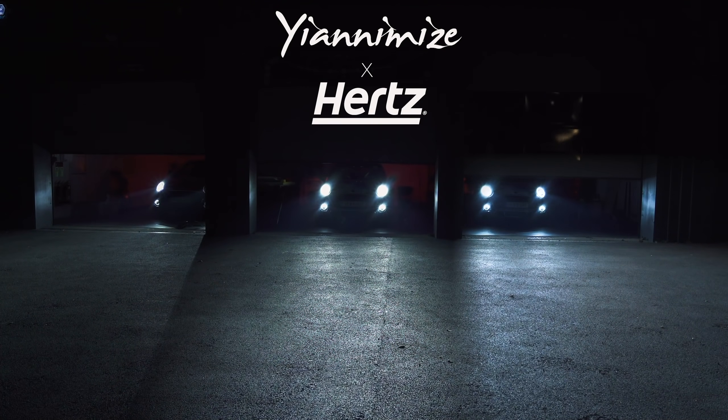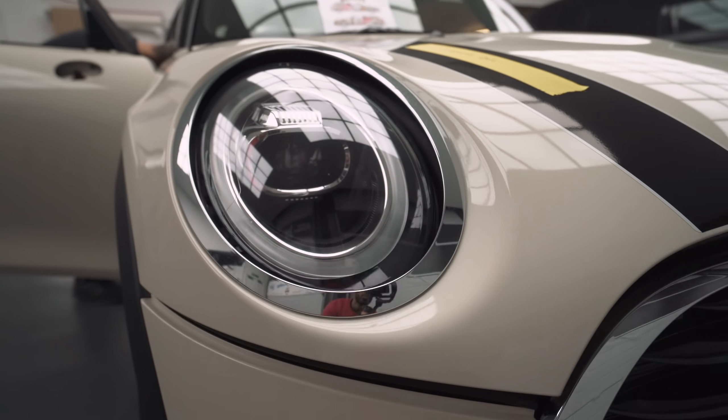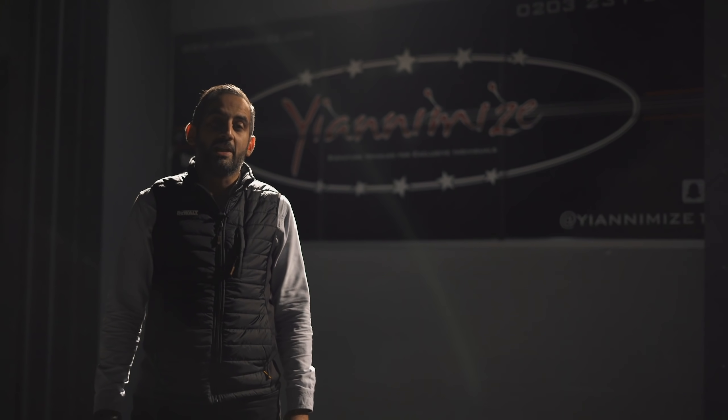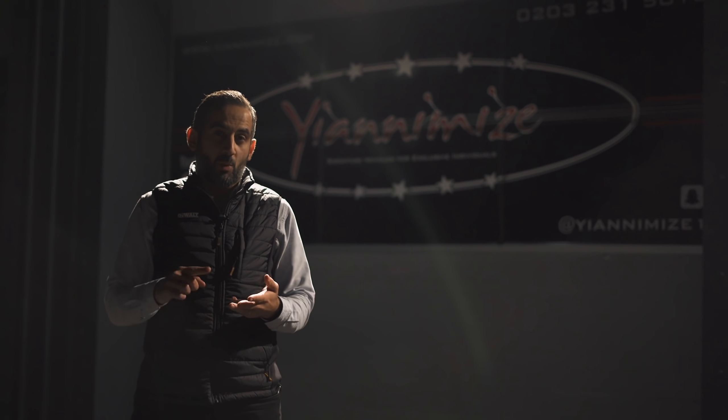We've been briefed to wrap the new Hertz British Collection Mini for their launch campaign. We've just had a delivery of three Mini Coopers from the guys over at Hertz Car Rentals. These cars are going to have a full digital print design on each and every one of them. We're going for the best of British here, so it's going to be one red, one white, and one blue.